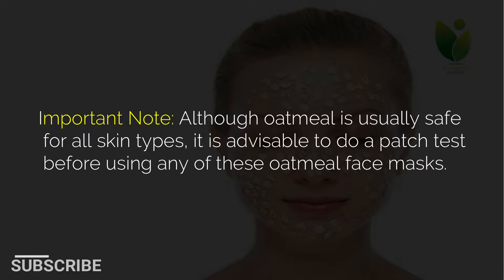Important note: although oatmeal is usually safe for all skin types, it is advisable to do a patch test before using any of these oatmeal face masks.